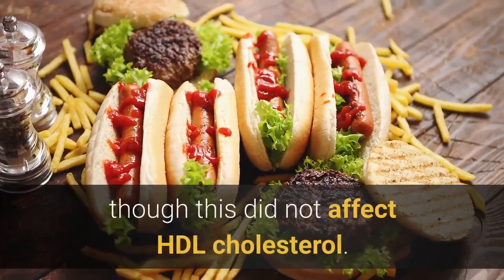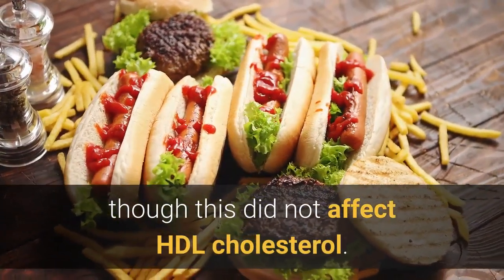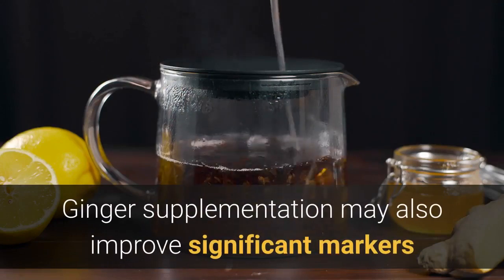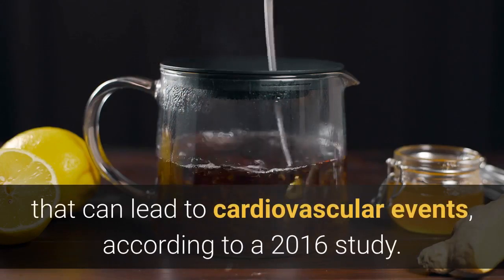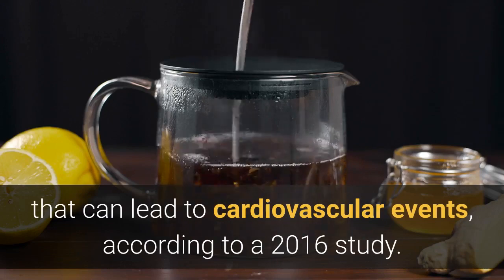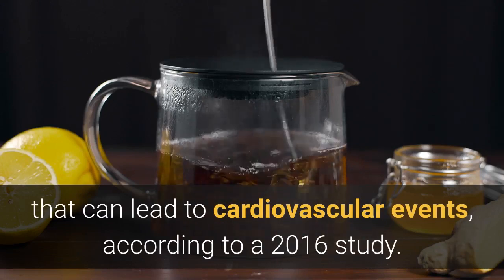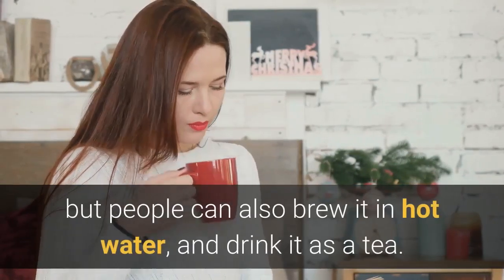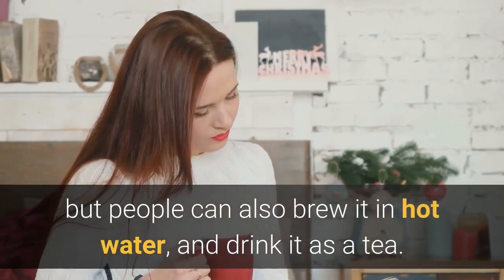Ginger supplementation may also improve significant markers that can lead to cardiovascular events, according to a 2016 study. Ginger root can be found as a supplement, but people can also brew it in hot water and drink it as a tea. A range of herbal teas is available for purchase online.